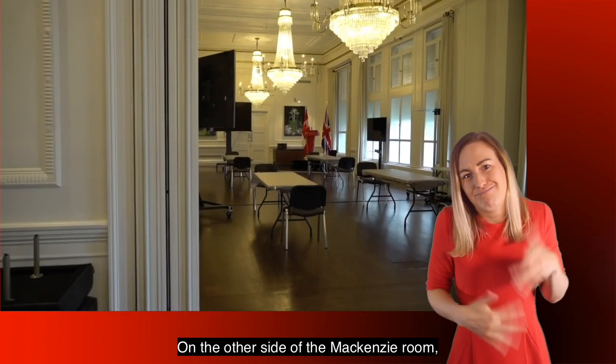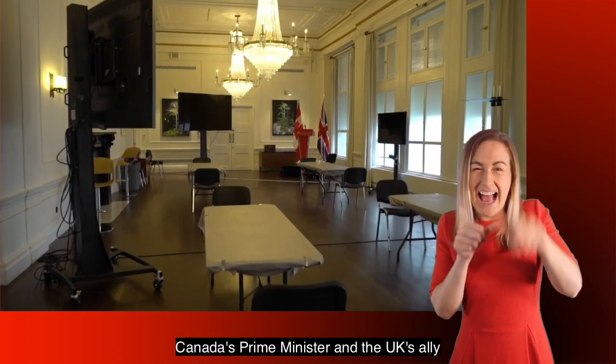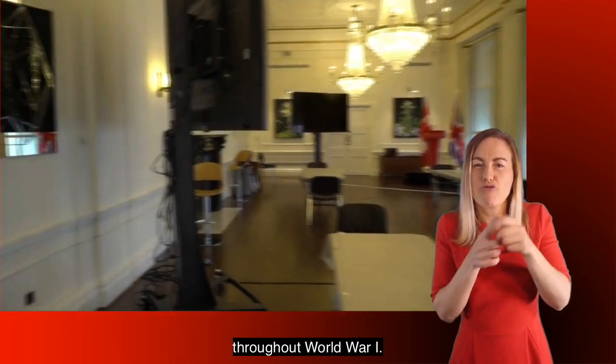On the other side of the Mackenzie Room we have the Borden Room, named after Sir Robert Borden, Canada's Prime Minister and the UK's ally throughout World War I.